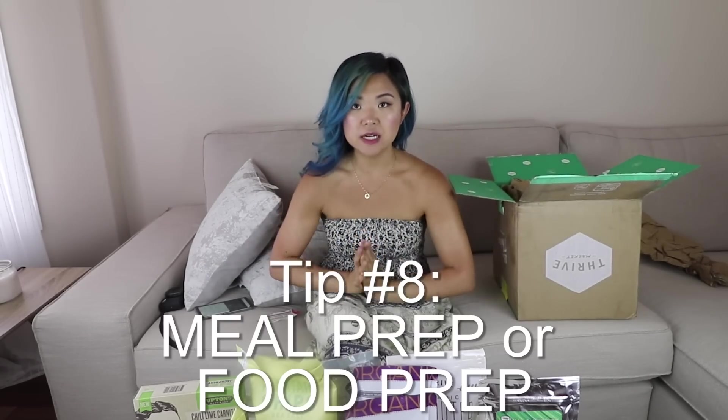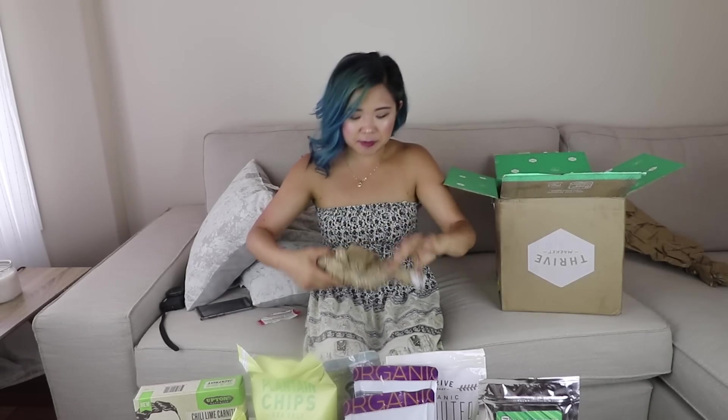Tip number eight is to prep your meals. As they say, fail to prepare, prepare to fail. Especially if you live in a city where vegan restaurants and vegan options aren't readily available, it's so good to have meals prepared so when you go to work or school you have something to eat. You could do a four-day meal prep, or even an entire week — keep food in the freezer and just heat it up when you get to work. It's a money saver and a time saver. I just did a meal prep video where I made seven days worth of food in just an hour — you can literally make enough food for an entire week spending only one to two hours cooking.